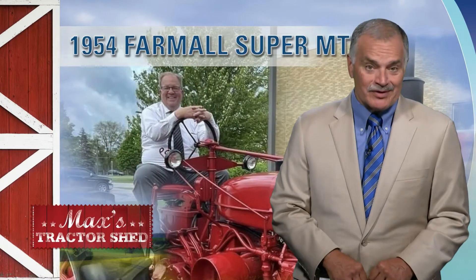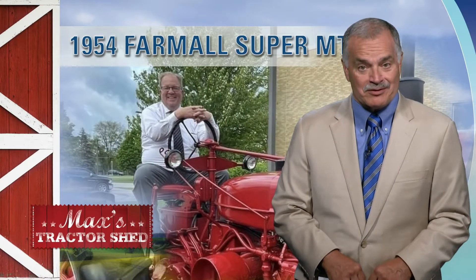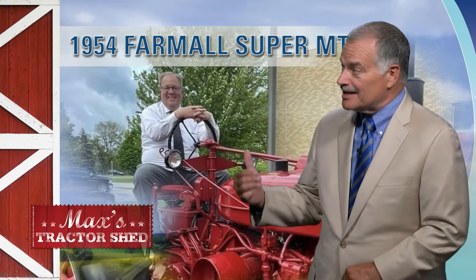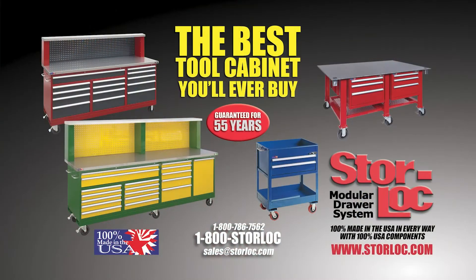At Max's Tractor Shed this weekend, Mr. Larry Plapp, after 30 years of teaching agriculture, decided it was time to wrap it up. But his students wouldn't let him go quietly. Max's Tractor Shed is brought to you by StoreLock Tool Cabinets. You'll find a variety of configurations, a variety of colors — there must be one that you'll find just right for your shop. Go to their website, check out what they have to offer, then give them a call at StoreLock.com.